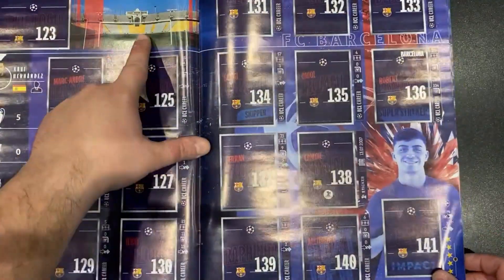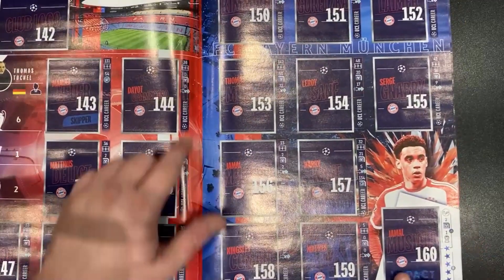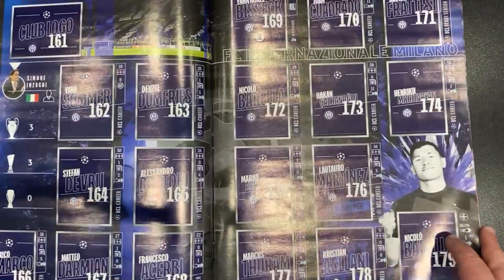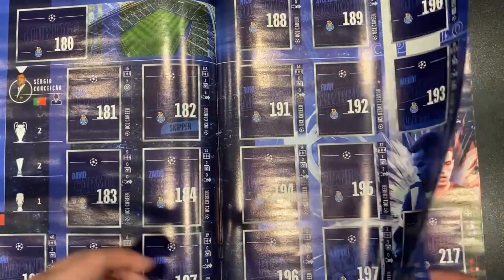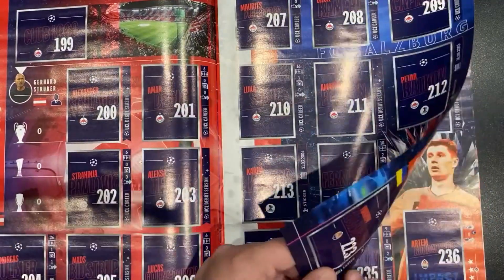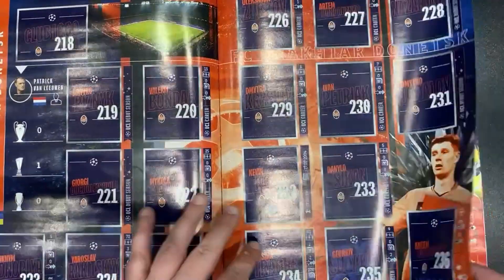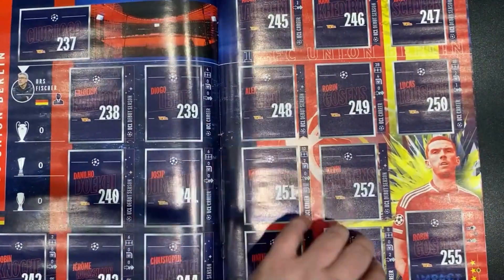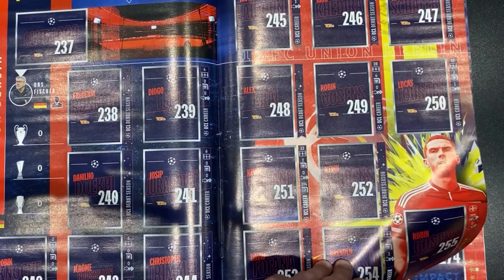We've got Barcelona playing at the Olympic Stadium this year as the Camp Nou is getting refurbished. The Fussball Arena München — can't call it the Allianz Arena for sponsorship reasons. Estadio Dragao, and the Estadio in Salzburg — again for sponsorship reasons, even though they're called FC Salzburg in this one. There's Union Berlin playing at the Olympic Stadium, obviously because their stadium's not fit for purpose for the Champions League.